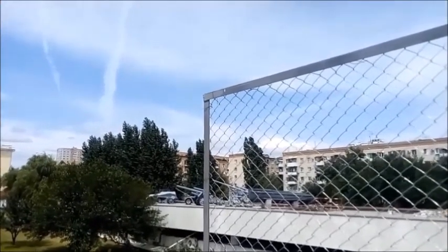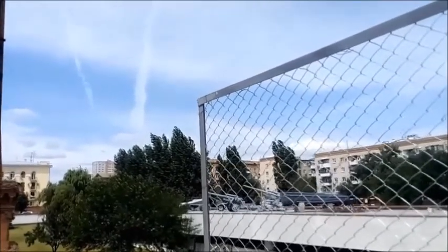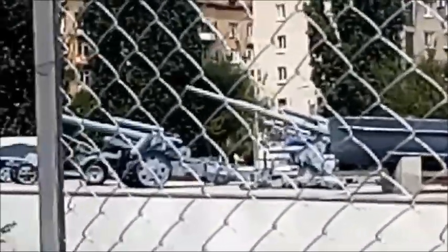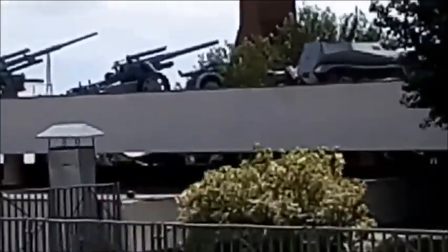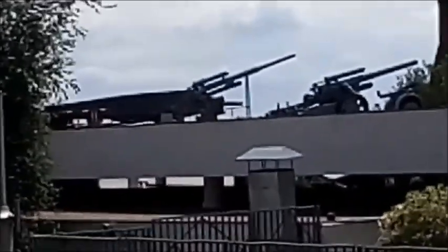Light half-track armoured personnel carrier SdKfz 250 — a German light half-track armoured personnel carrier of the Second World War. Mainly intended to transport half of an infantry squad, it was produced in several modifications for different needs. Combat weight: less than 6 tons. Crew: 2 people; troopers: 4 people. Armament: 2 machine guns, 7.92mm. Highway speed: 65 km/h. Years of issue: 1941–1945. A total of armoured personnel carriers of this type were manufactured.